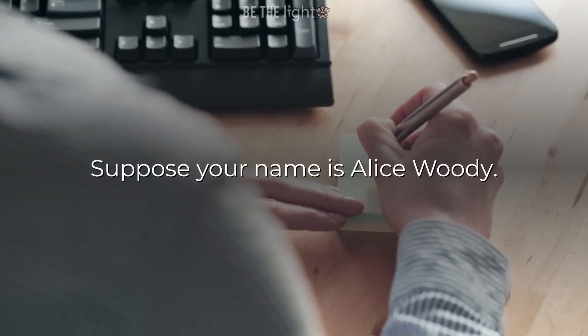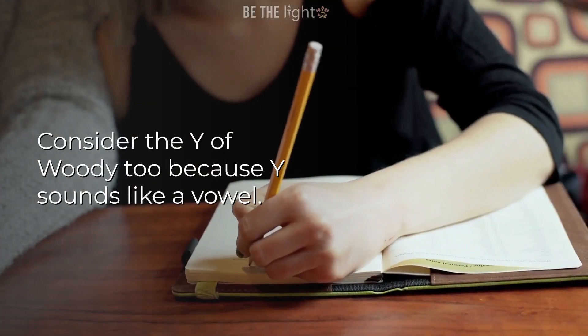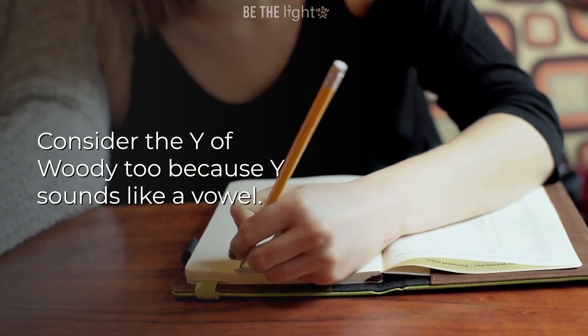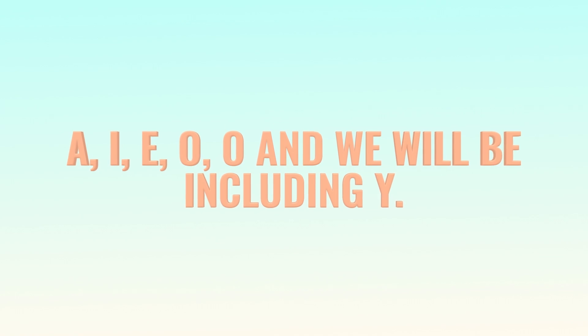Suppose your name is Alice Woody. Now take all the vowels from your name. Consider the Y of Woody too because Y sounds like a vowel. So the vowels you have here are A, I, E, O, O, and Y.